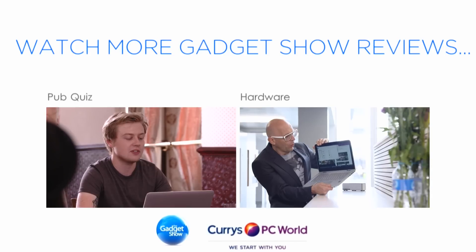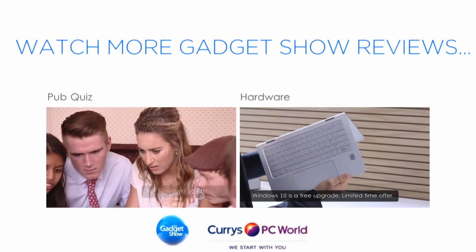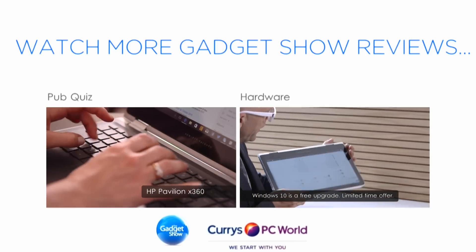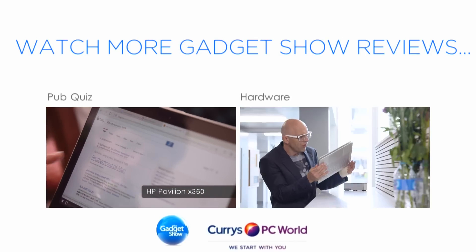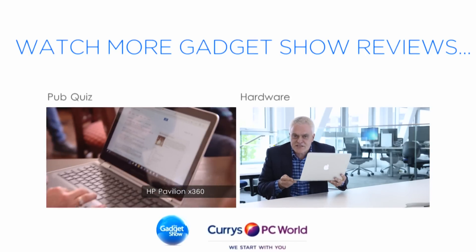Question two: Who won the Eurovision Song Contest in 1976? Amy's Intel Celeron processor makes short work of the questions, and the HP's touchscreen means the answer's only a finger prod away. Can you repeat the question, please? No.